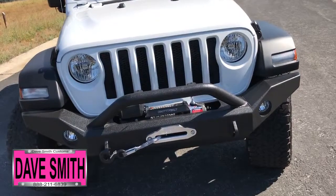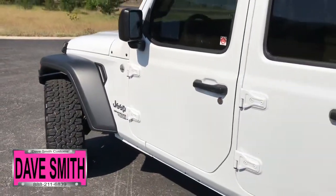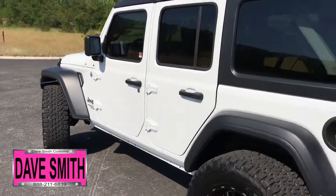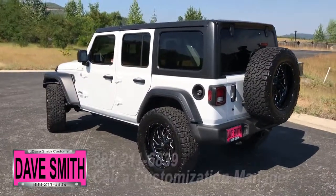First off, in no particular order: an ultimate front bumper with synthetic rope winch, hard top headliner, BFGoodrich all-terrain tires, an ultimate tire carrier, and tinted windows, just to name a few.